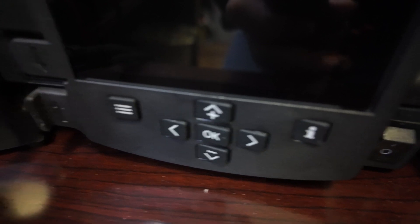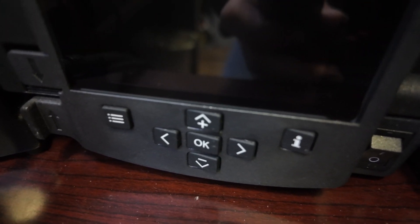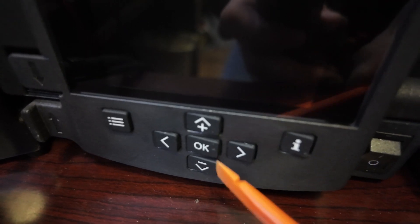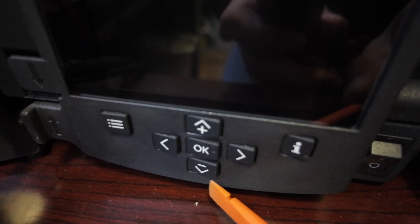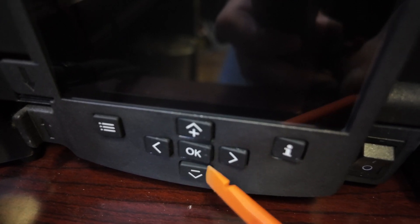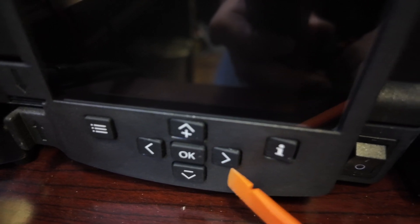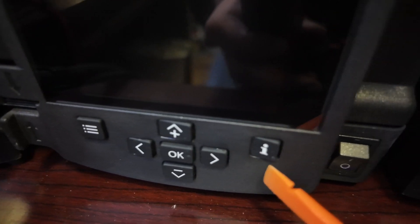I'm going to call JBC out on this — the station replacement, replacing a touch-screen four-tool unit with two units, and these crappy button issues. They need to be called out. We just popped it free, and another one popped free.